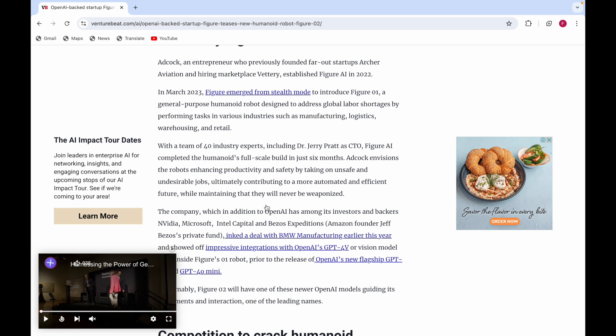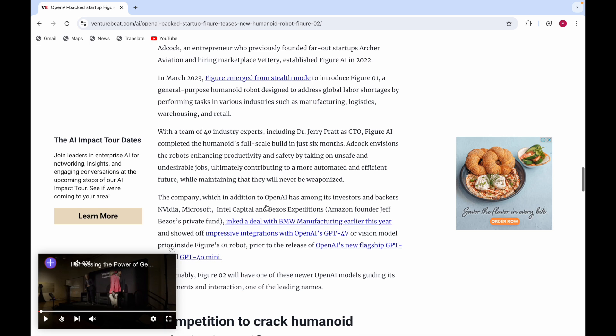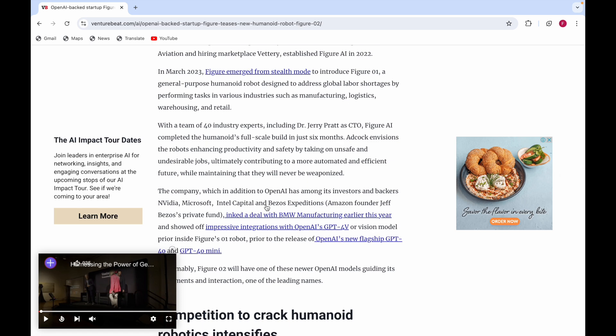In addition to OpenAI, the company's investors and backers include Nvidia, Microsoft, Intel Capital, and Bezos Expeditions — Amazon founder Jeff Bezos's private fund. They also inked a deal with BMW Manufacturing earlier this year.